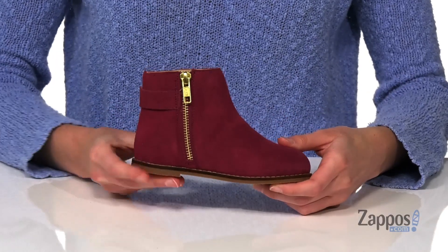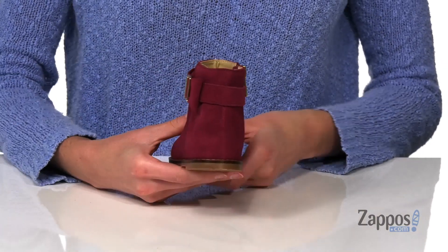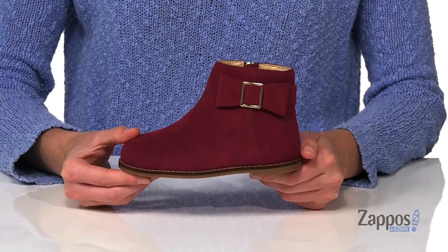Inside is a smooth lining and a lightly padded insole. There's a small lift at the back and a textured synthetic outsole underneath. So cute for the fall — they're from Janie and Jack.